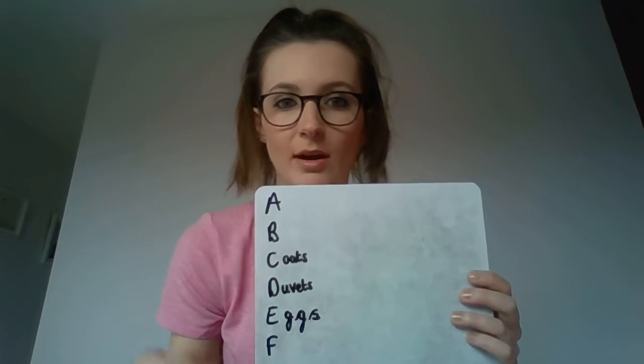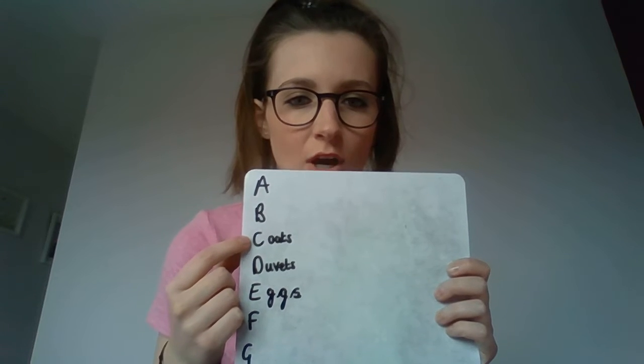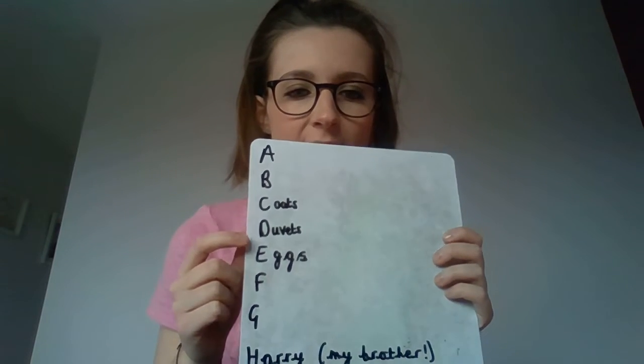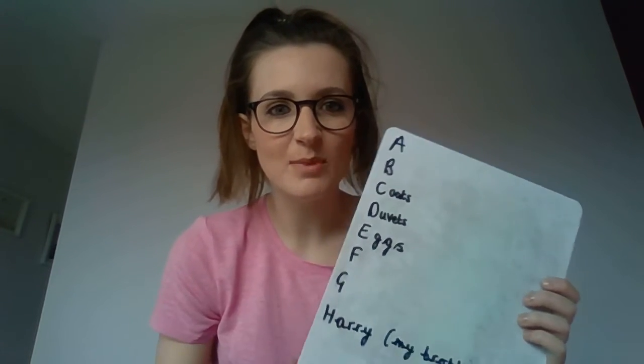I've got some more gaps to fill in — I was still hunting when the video started. But so far, I've found coats, duvet, eggs, Harry (my brother), all sorts. And I'm trying to find an item in my house for every single letter of the alphabet.